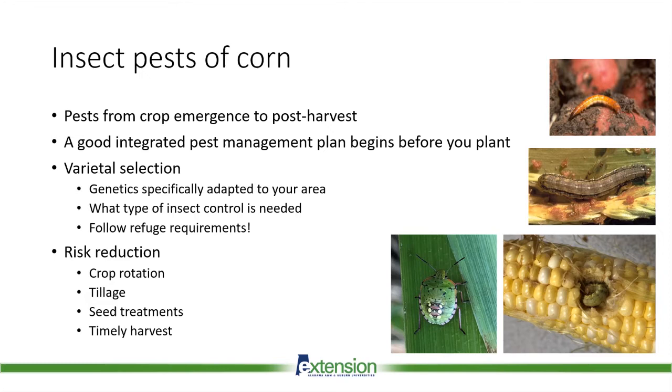When you're growing corn, there's no shortage of insect pests that can cause yield loss. There are pests from the time the seed goes into the ground all the way through post-harvest storage. A key to protecting your crop from any of these two dozen pests is having a good integrated pest management or IPM strategy even before the plants go in the ground. One of the most important decisions as part of your IPM plan is what corn variety you're going to plant.